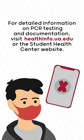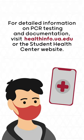Detailed information on PCR testing and documentation will be provided on the Student Health Center website and at healthinfo.ua.edu.